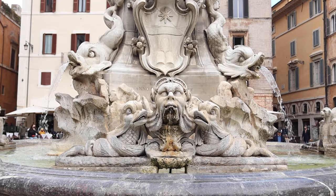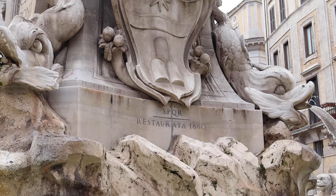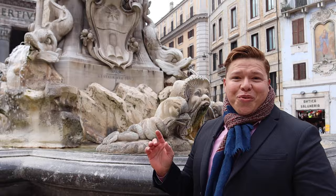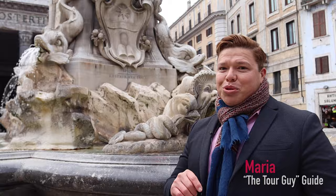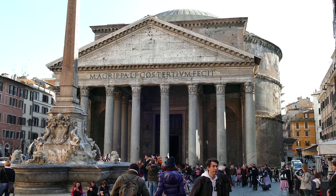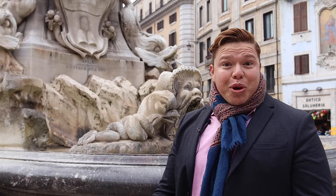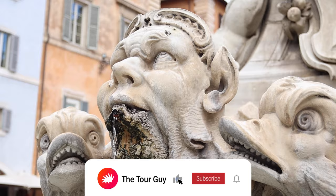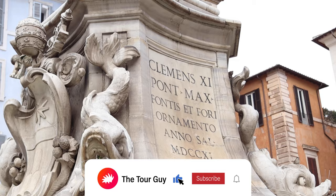La Fontana del Pantheon is a 16th-century work commissioned by Pope Gregory XIII and designed by Giacomo della Porta. The fountain was modified in the 18th century — the basin was changed and the obelisk was added, which is original to the time of Ramesses II. It was refurbished in 1880, when the obelisk was placed on top. That makes this fountain about 3,000 years old in total, and to me that's fascinating.